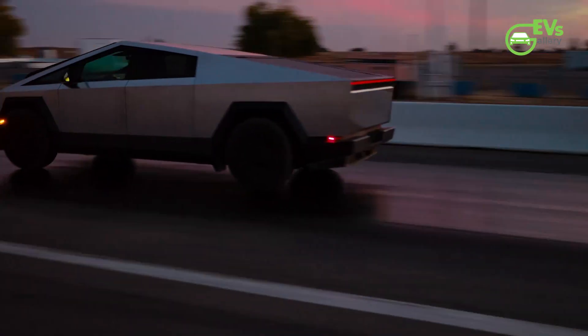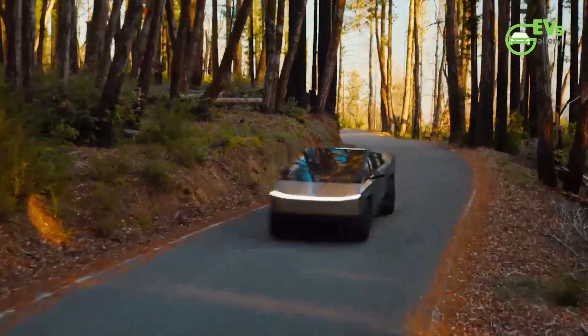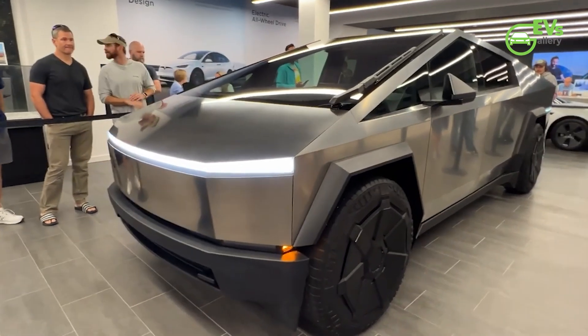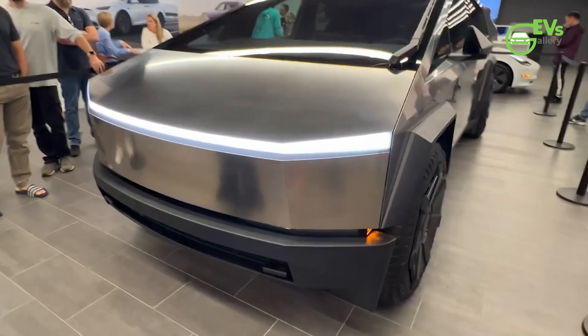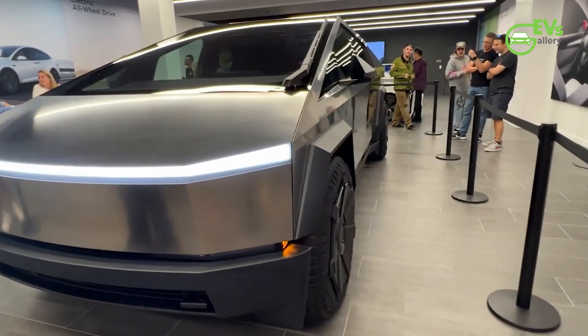In the ever-evolving landscape of automotive innovation, few vehicles have captured the public's imagination quite like Tesla's Cybertruck. From its bold, futuristic design to its promises of groundbreaking performance, this electric pickup has been the subject of intense scrutiny and speculation since its unveiling.